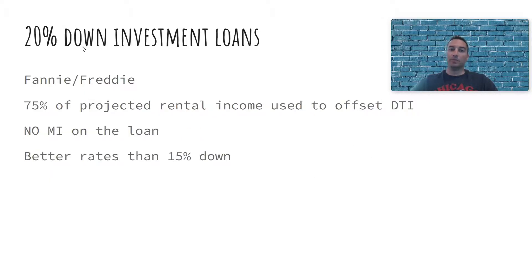The next option is the 20% down investment loan. These are great because they will not have mortgage insurance. You can still use 75% of projected rental income to offset the DTI, and rates are better than the 15% down investment loans. If you're looking for cash-on-cash return, the 15% down gives you better cash-on-cash, but the 20% down gives a lower monthly payment so your overall return will be greater.